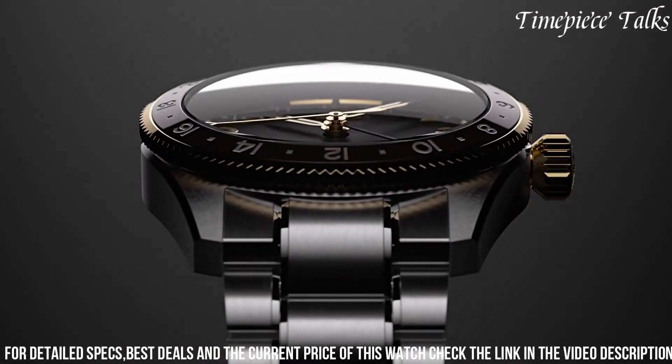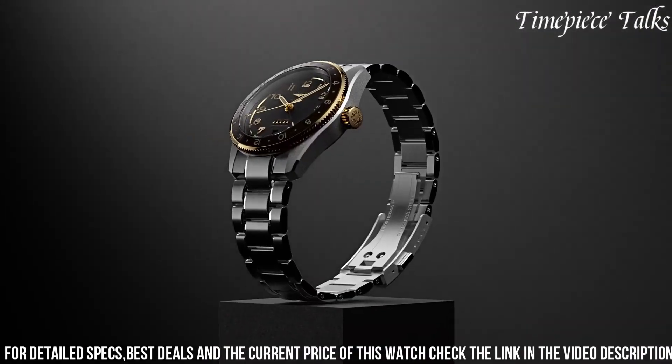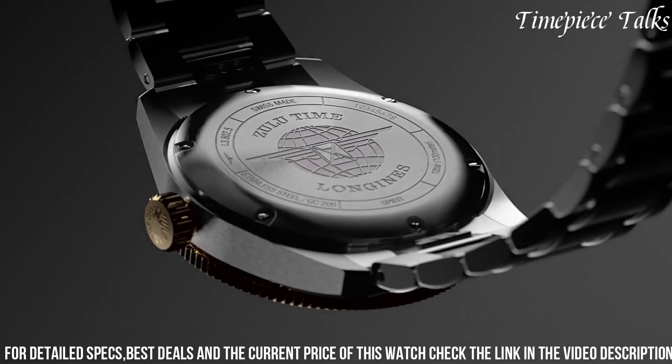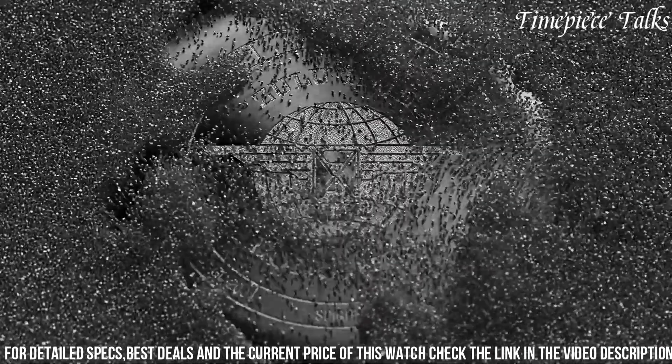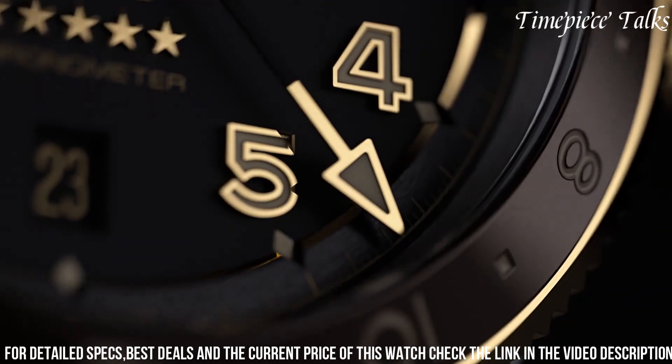Combined with a brown leather strap reminiscent of vintage aviation styles, the Longines Spirit Zulu Time pays homage to the brand's aviation legacy while offering a versatile and reliable timekeeping companion for the modern wearer.